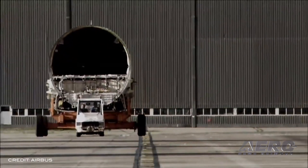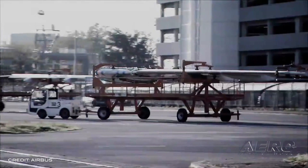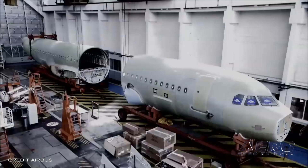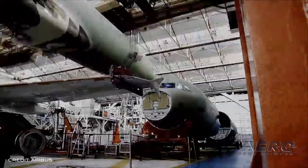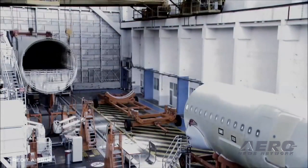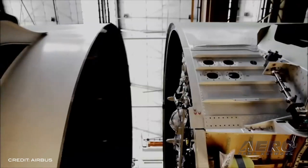Airbus may be preparing for a cut in production of its A320 airliners by as much as half, or up to two-quarters, due to the COVID-19 pandemic. Suppliers have been asked to cut their shipments of parts by 40%, which would accommodate production of about 36 jets per month. Currently, Airbus produces about 60 A320s per month.